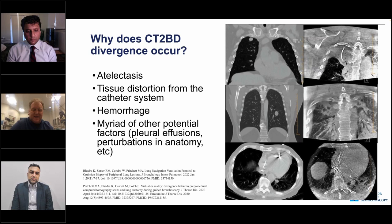A paper by Pritchett, Badra, Folk, and others demonstrated how big a problem this is. Causes include atelectasis from intubation, tissue distortion because the lung is pliable, airways shifting under stress from the navigation platform, and hemorrhage that can change the lung's shape and imaging density. A new pleural effusion or changes in anatomy also contribute. Additionally, the patient's CT scan was taken at total lung capacity, not under general anesthesia.